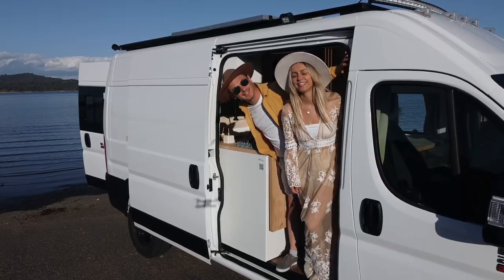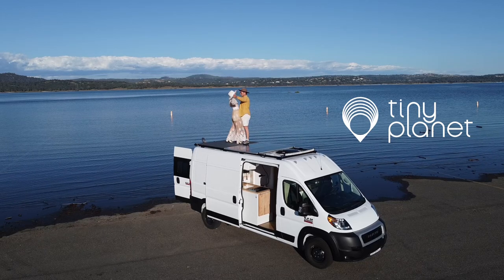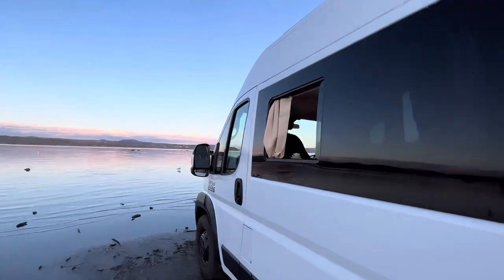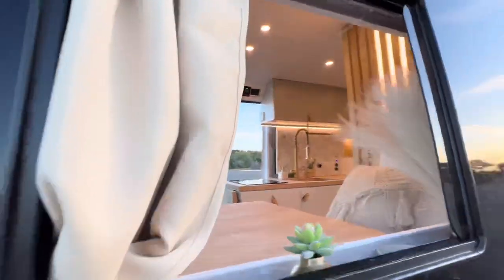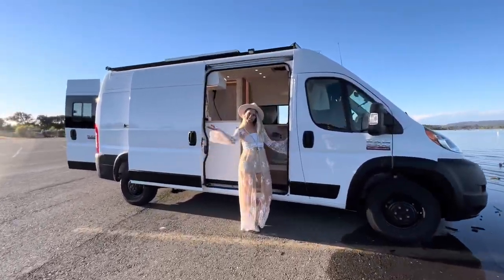Hi guys, we are Sophia and Dennis. Together we created Tiny Planet, an elaborate, homey, and boutique van conversion company. And we're so excited to show you our latest ProMaster 2500 luxury conversion in the new Boho Desert Design. Welcome in.